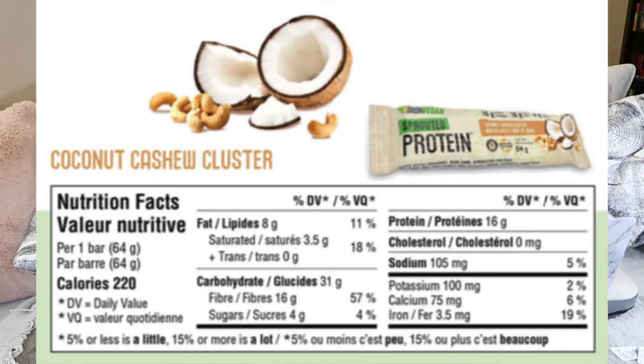Iron Vegan came through for me with their sprouted protein bars. The coconut cashew cluster has 4 grams of sugar, 16 grams of fiber, and 16 grams of protein — that's amazing. I found boxes of them at HomeSense and Winners at hugely discounted prices. The sweet and salty caramel version has 9 grams of fat, 30 grams of carbs, 17 grams of fiber, 3 grams of sugar, 16 grams of protein, and 220 calories.